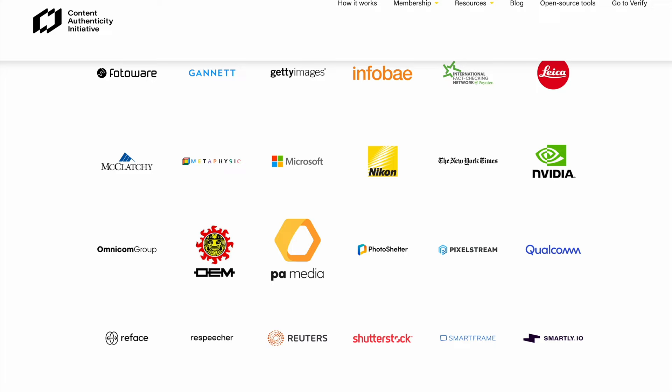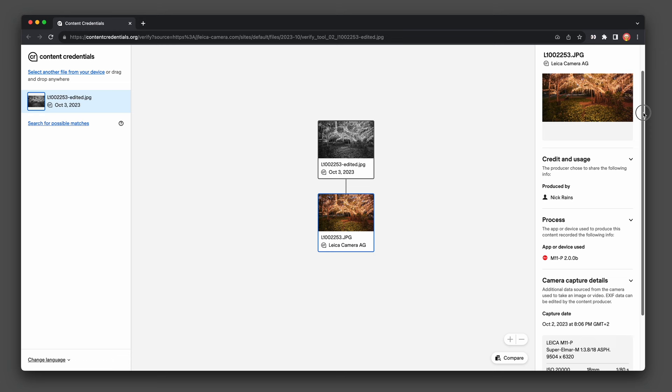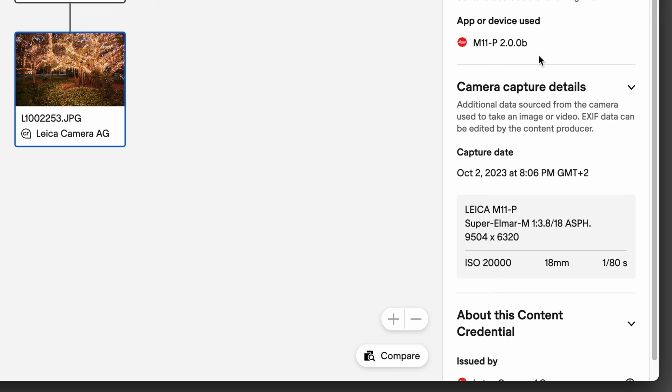Adobe is involved, Leica, and also Nikon — I think even the Z9 might have support for this already. What this initiative is all about is that the camera should be able to sign a photograph at the point where you're taking it. It will embed information about when it was taken, the camera settings, and all of that. And that will be cryptographically signed, so it's impossible to tamper with this information and change it after the fact.